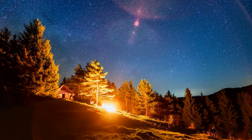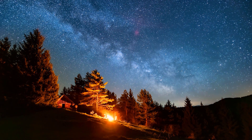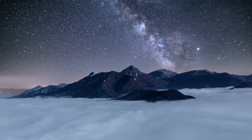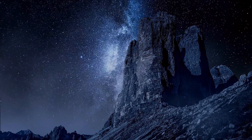That mesmerizing motion — the dancing waves and flickering curtains — comes from constant changes in Earth's magnetic field and the solar wind. Think of it like an invisible river of charged energy flowing and twisting around our planet, shaping the lights as it moves.